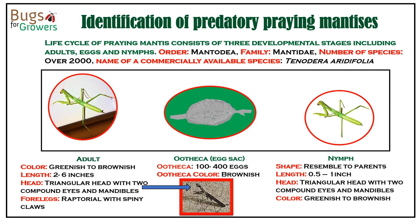Praying mantises are easy to identify because they are large insects, about two to six inches long, with a narrow body. They have a triangular head with two compound eyes with highly developed sight. They have a flexible neck that they can rotate 180 degrees to locate their prey. They have three pairs of legs, but their front legs are modified with raptorial claws that they use for catching prey.